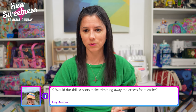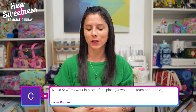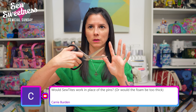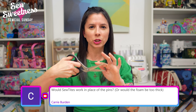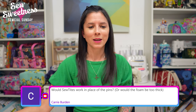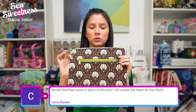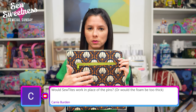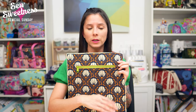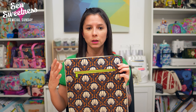Amy asks: would duckbill scissors make trimming away the excess foam easier? Yes! The duckbill scissors have one blade with a sort of metal shield to hold your fabric back while you're cutting — that would definitely be useful. I just couldn't find mine before the show. Carrie asks: would Sew Tites work in place of pins? You could use the Sew Tites magnetic pins, but be careful when you get to the sewing machine — the magnetic pins tend to gravitate toward the machine bed, so remove them in plenty of time before stitching.